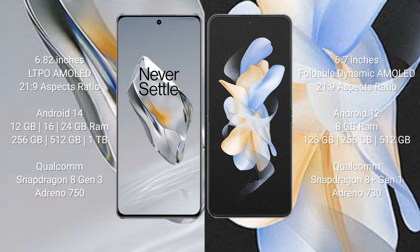OnePlus 12 comes with a 6.82-inch LTPO AMOLED display with an aspect ratio of 21:9. Samsung Galaxy Z Flip 4 comes with a 6.4-inch Dynamic AMOLED display with an aspect ratio of 21:9. OnePlus 12 runs on Android 14, while Samsung Galaxy Z Flip 4 runs on Android 12.